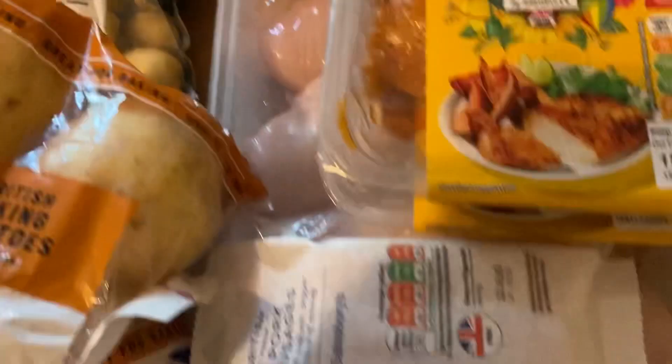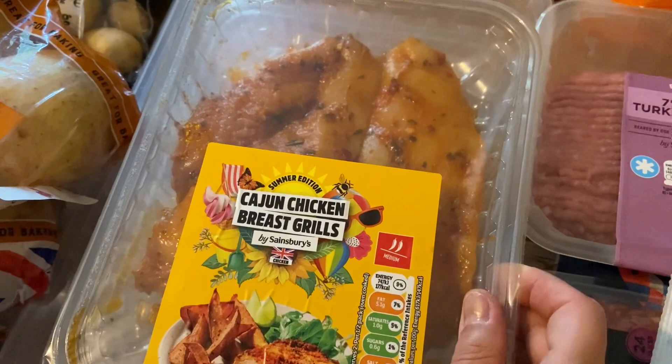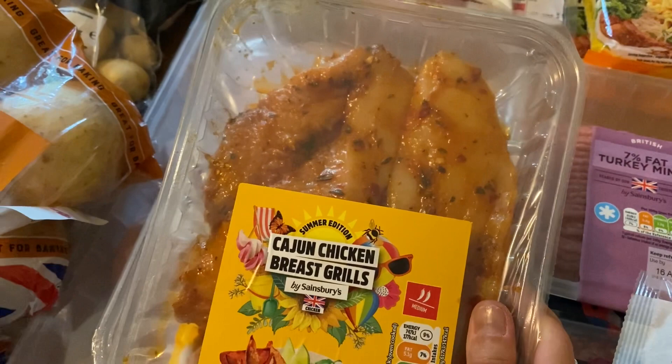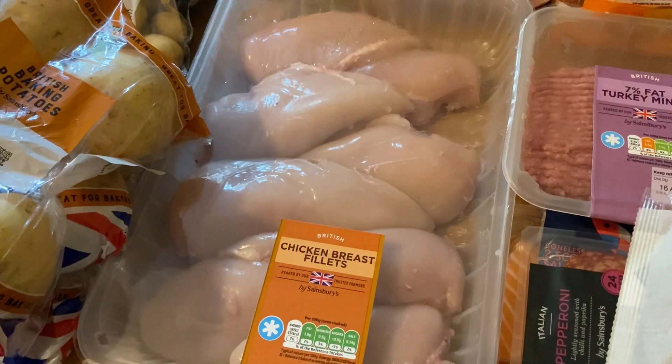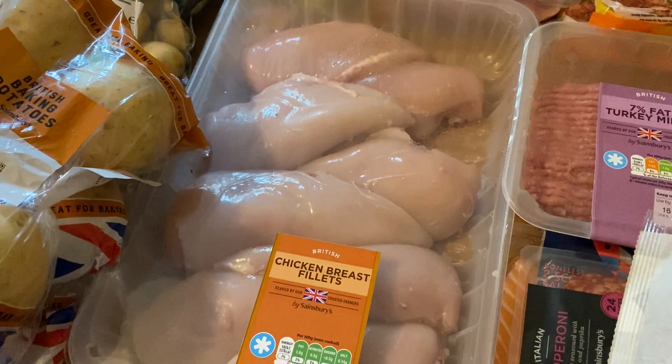Moving on to the meat: I've got a pack of eight pork sausages — probably for the boys when we're having something they won't eat. I've got some of these Cajun chickens which are for my husband's lunch; I'm going to grill or oven those with his salad. I've also got a 1.6 kilogram pack of chicken breasts for several dinners — it's about a pound per kilogram cheaper to buy the big pack. I'm going to portion it up and freeze it for when I need it.